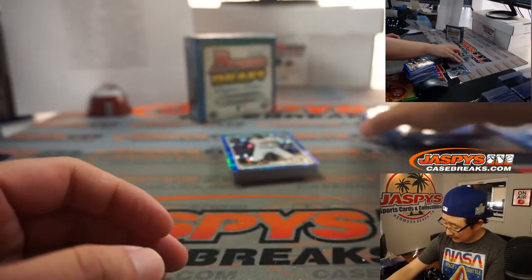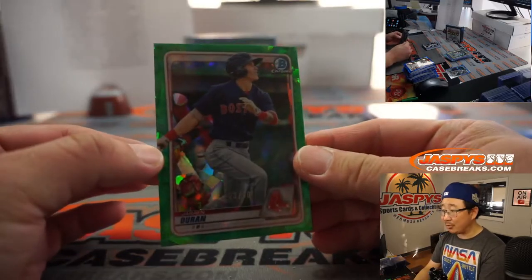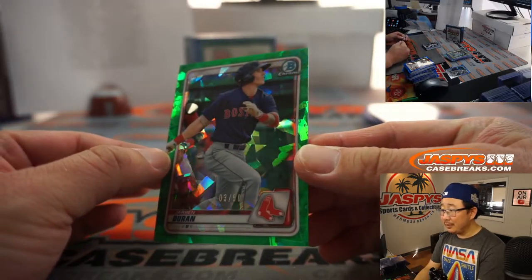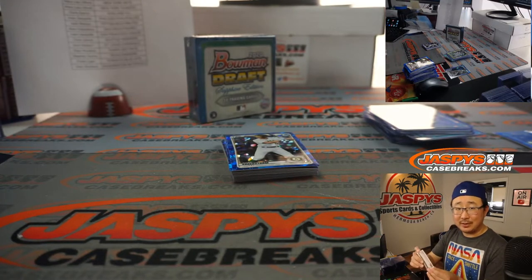Mary Lou with the Yankees — nice, Jason Dominguez, 8 out of 99. And Jaron Duran, 3 out of 50, Red Sox — Josh Melton. Nice.